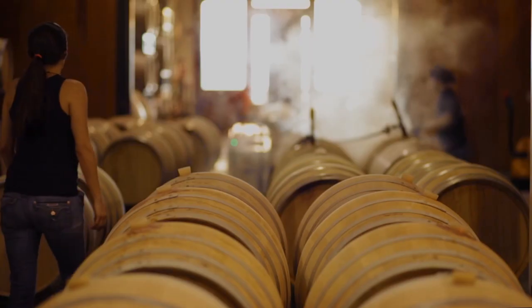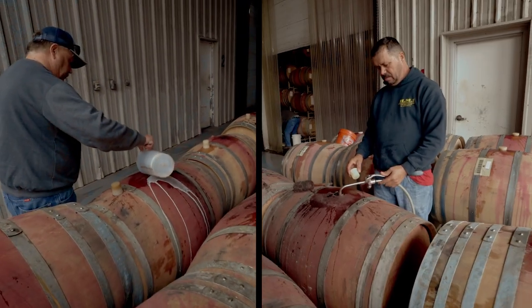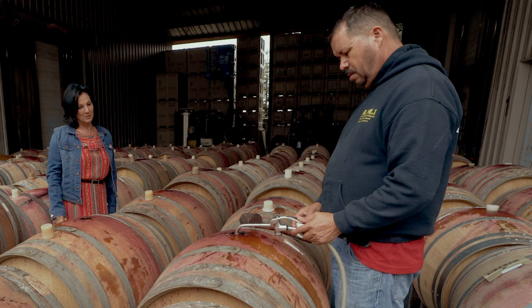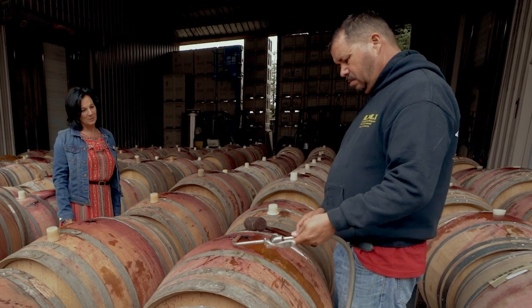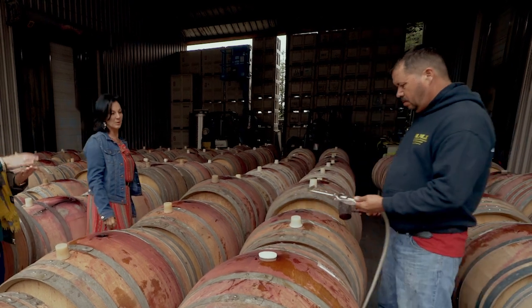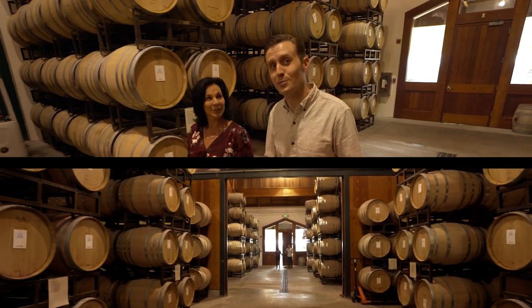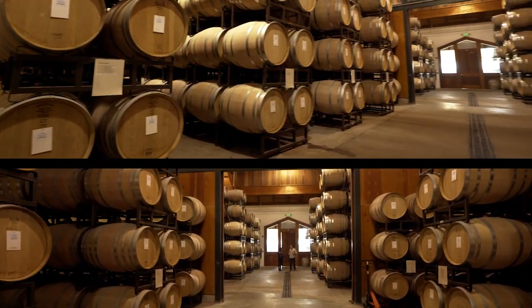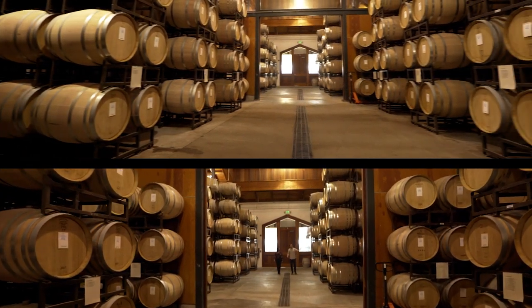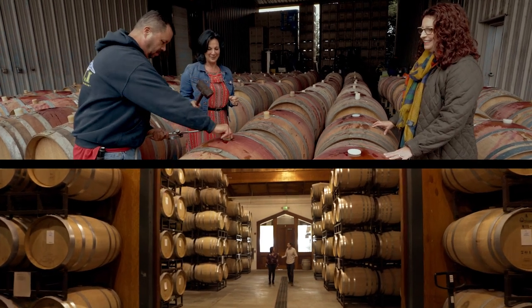The next step would be to drain the wine out into oak barrels. There are a myriad of different barrels that wine can be aged in. Right here what Jose is doing is topping our barrels, and topping means adding a little bit of wine to replace what has evaporated during the barrel aging process. So we are in the barrel room right now where all the wine is slowly aging to perfection. The smell we're getting in here is what we might call the angel's share, which is the wine that is evaporating out through these barrels and is essentially in the air.